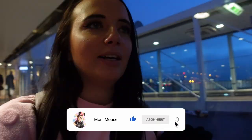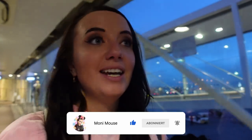Wir holen jetzt unser Gepäck und schauen dann, wo sich der TGV befindet. Den nehmen wir heute, aber ich erzähle euch gleich nochmal, welche anderen Möglichkeiten es gibt und was sie kosten. Solange wir hier aufs Gepäck warten, erzähle ich euch ein bisschen was zu den Transfermöglichkeiten ins Disneyland Paris. (We're picking up our luggage and then we'll see where the TGV is. We're taking that today, but I'll tell you again shortly what other options there are and what they cost. While we wait for the luggage, I'll tell you a bit about the transfer options to Disneyland Paris.)